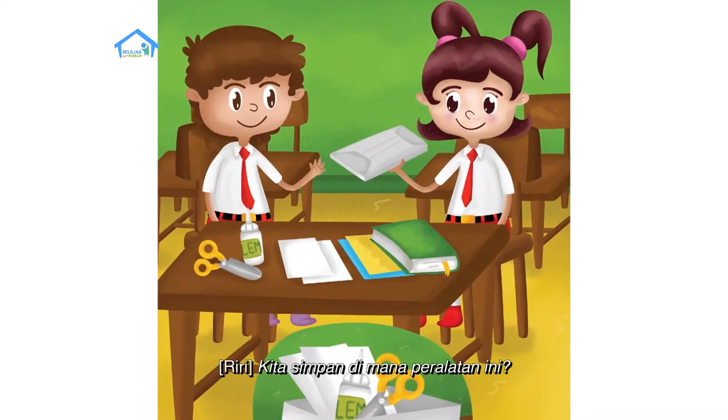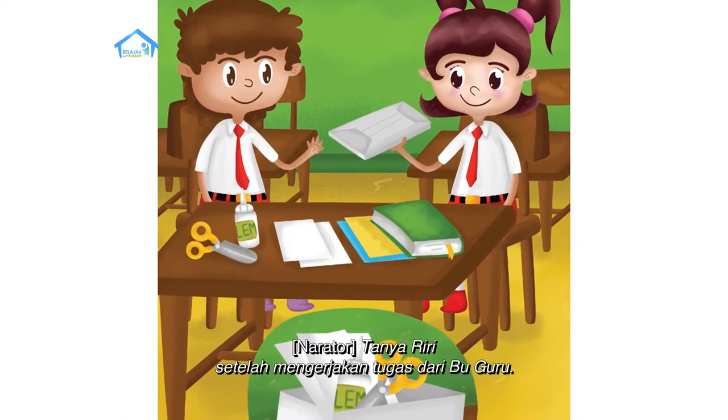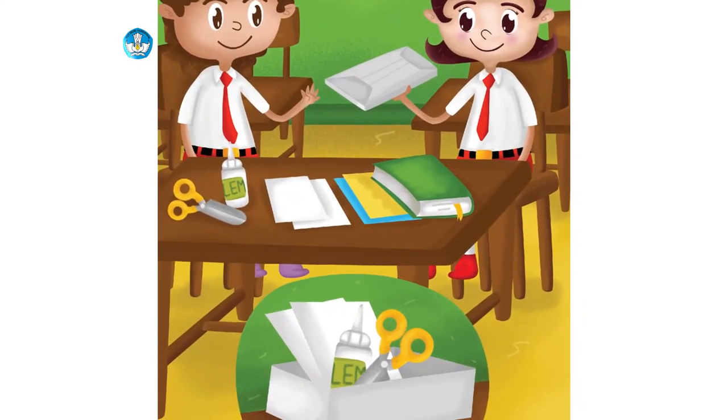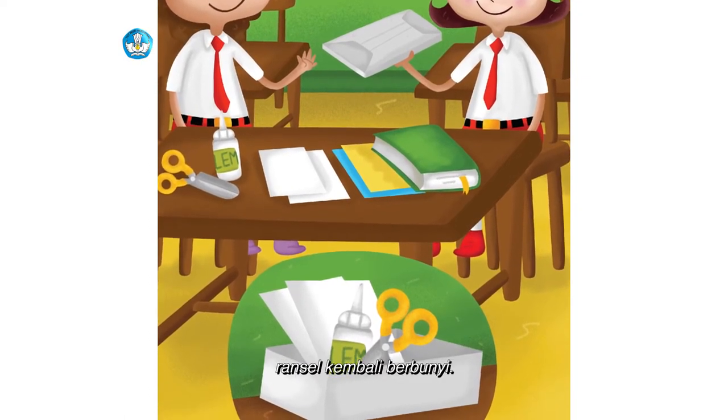'Kita simpan di mana peralatan ini?' tanya Riri setelah mengerjakan tugas dari ibu guru. 'Di sini saja.' Plik, plok, plik, plok — ransel kembali berbunyi.